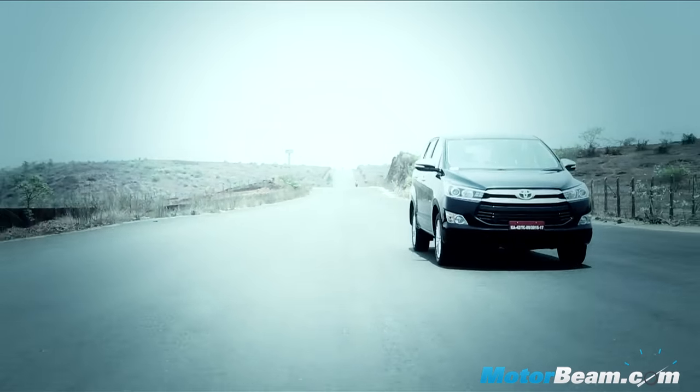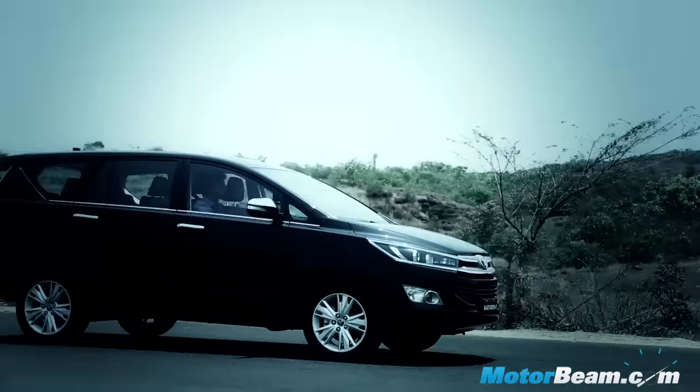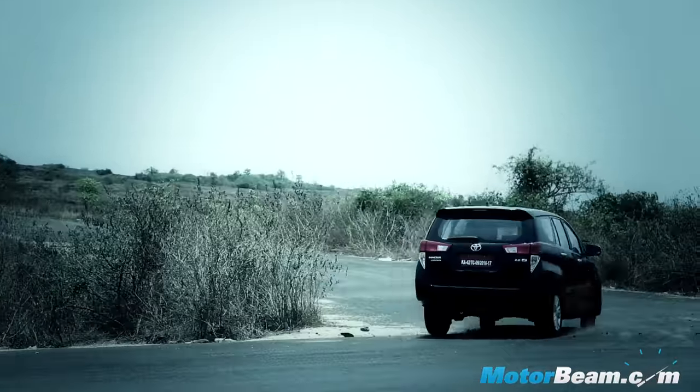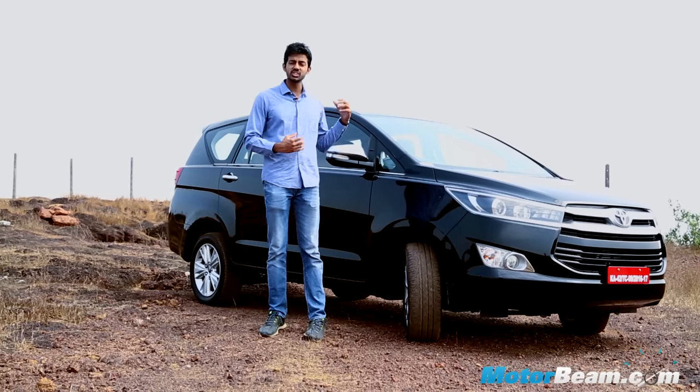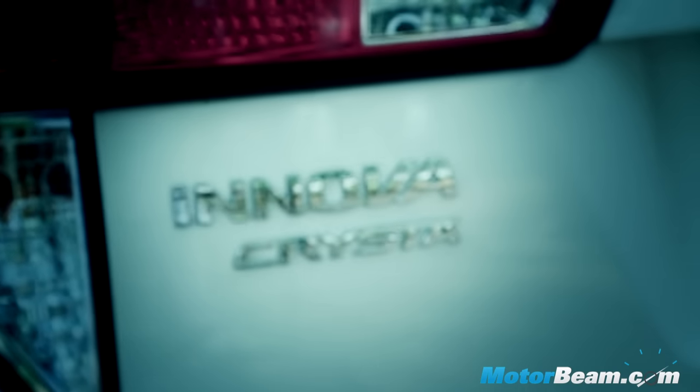Hello and welcome to Motorbeam. Toyota kick-started the MPV revolution in India with the launch of its Qualis, which was succeeded by the Innova in 2005. Now, after 11 years, we have the second generation Innova with us — it's called the Innova Crysta.